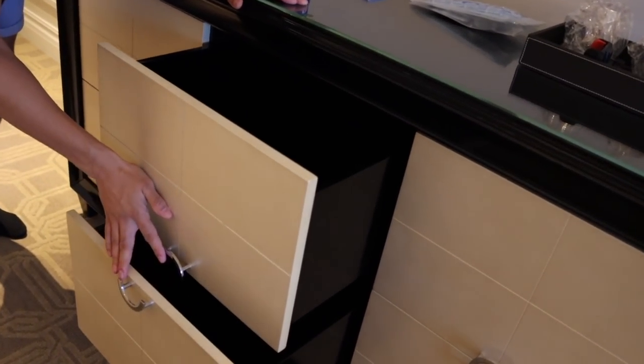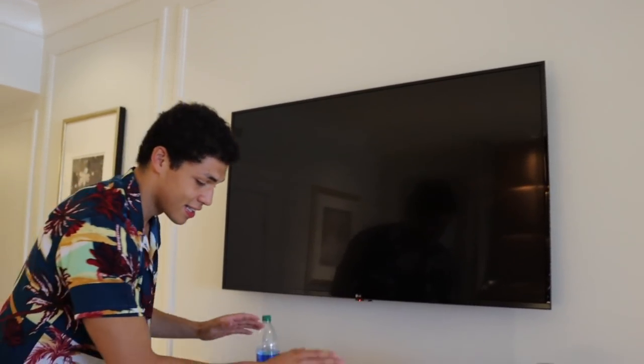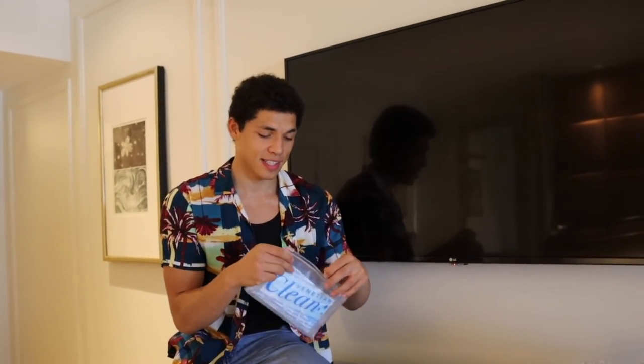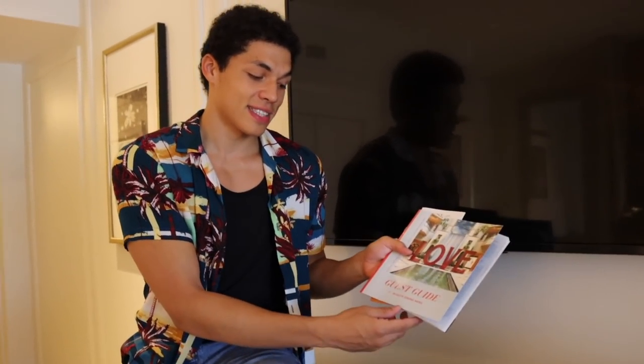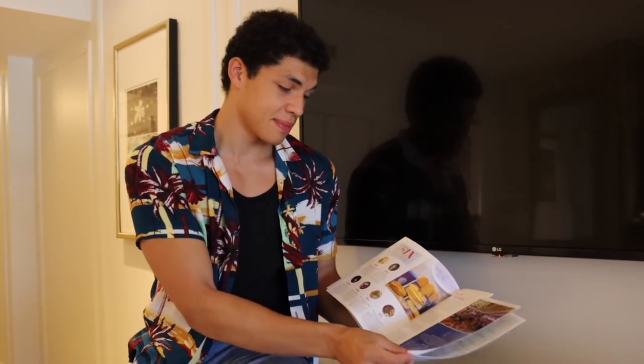Underneath the TV there's another big drawer unit — six drawers with a lot of depth. Usually you don't get that much drawer space, so that's very generous. In Vegas you don't get many complimentary things, but in this suite you get a complimentary hygiene set — Venetian Clean — with three masks, two sanitizing wipes, and some hand sanitizer. There's also a guest guide with in-room dining, casino info, and resort updates.